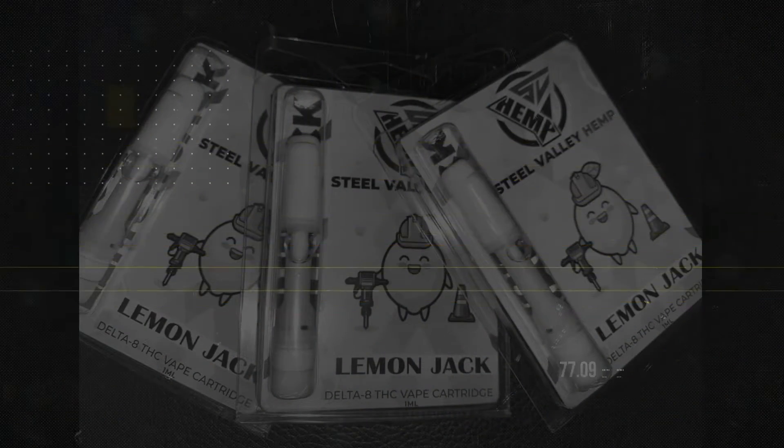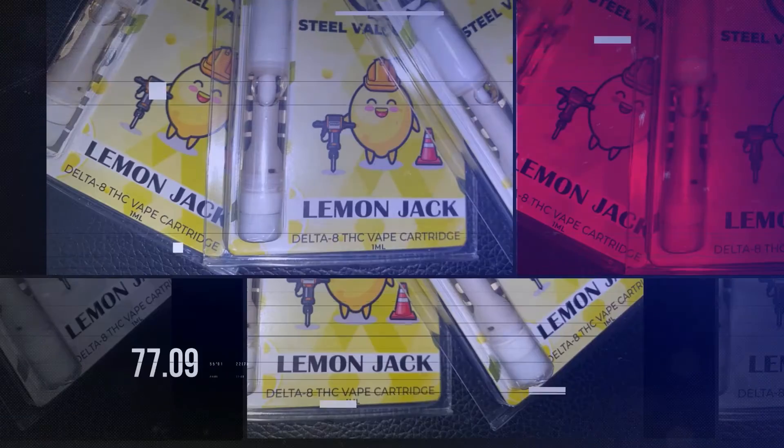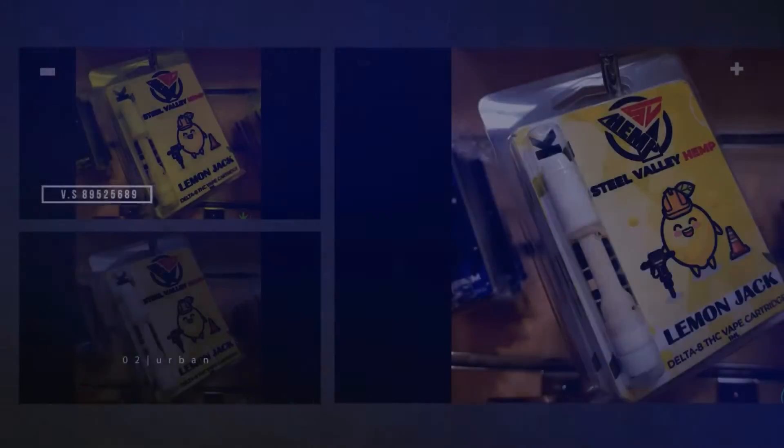One new amazing strain is Lemon Jack. Lemon Jack is a sativa, kind of like the sister of Jack Hare with a lemon twist — a great daytime profile that won't leave you overwhelmed, but may deliver some mental energy and help you focus.